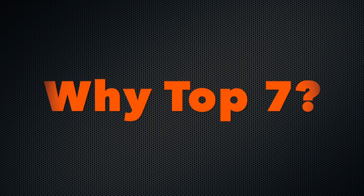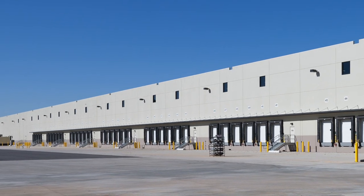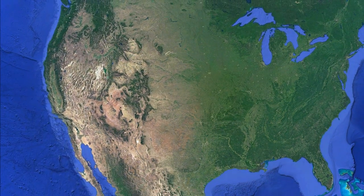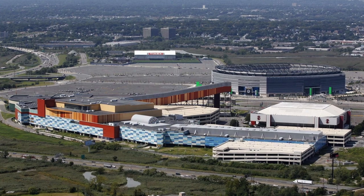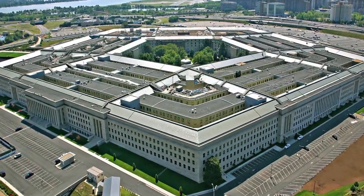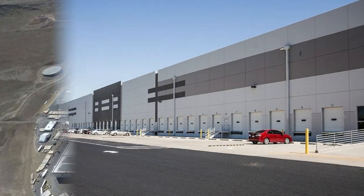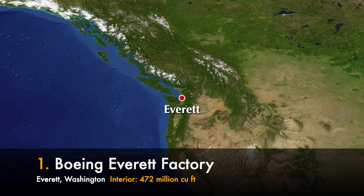You might be wondering why this is only a top seven list. After about seventh place, there are way too many buildings to comb through to determine who is actually in the top ten — it just became too big a project. The United States is a big country. Now, what do you think is the largest building in the United States by interior volume? Is it something like the Mall of America, the Pentagon, maybe a car manufacturing plant? Give it your best guess.